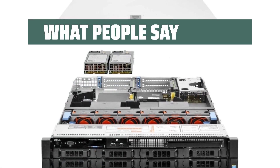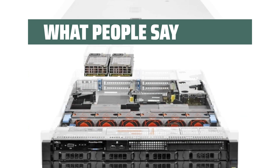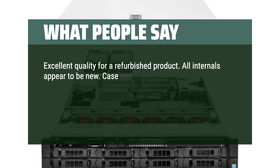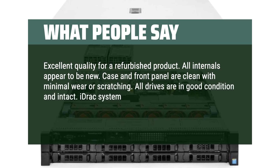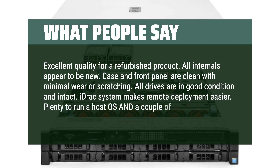What people say: Delivered intact as described and was able to put in service right away. Excellent quality for a refurbished product — all internals appear to be new; case and front panel are clean with minimal wear or scratching. All drives are in good condition and intact. iDRAC system makes remote deployment easier. Plenty to run a host OS and a couple of VMs.